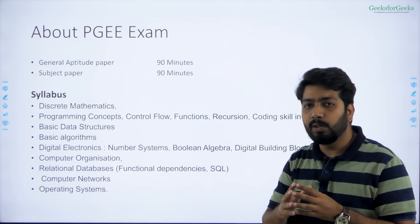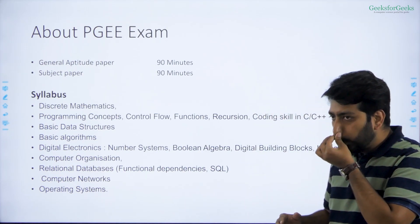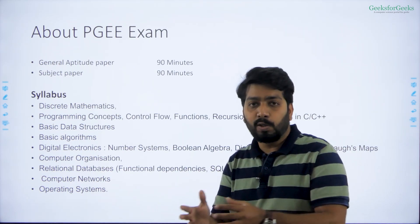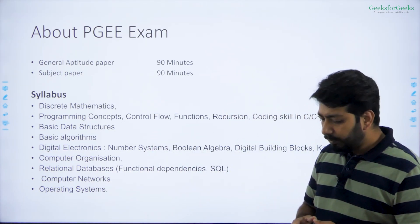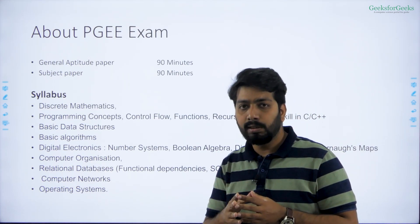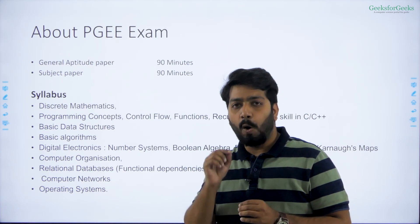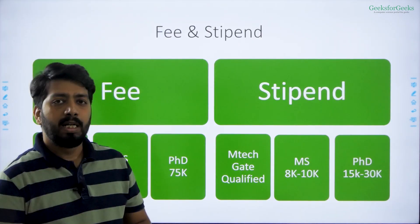Even in digital electronics and databases, they have described exactly what they expect from you — they are not expecting you to study the whole syllabus. You should also be able to write C or C++ code, but even if you are better in Java or Python you will still be able to crack the exam. In 90 minutes they ask many questions; the number varies each time, but the question level is quite easy. The only thing you need to keep in mind is time management.